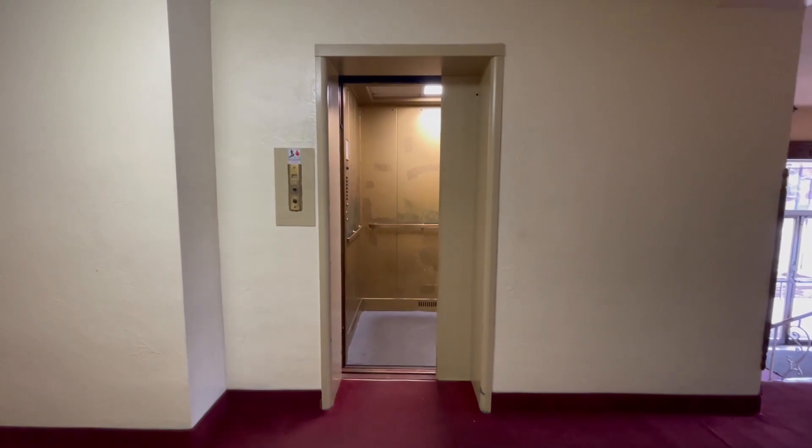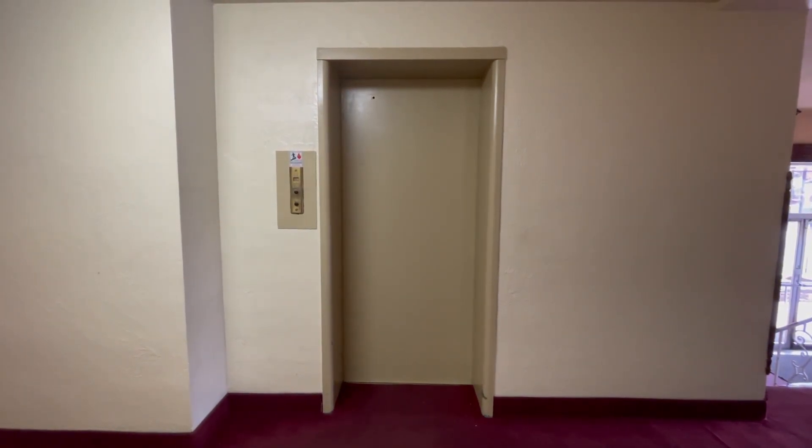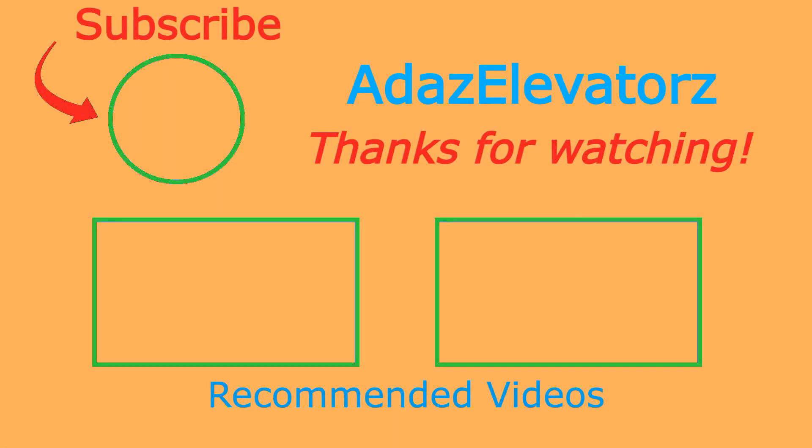There we go. Thanks for watching. I hope you enjoyed. If you haven't already done so, be sure to subscribe to Ada's Elevators by clicking here. To see more content, click here. Or here. I'll see you next time.